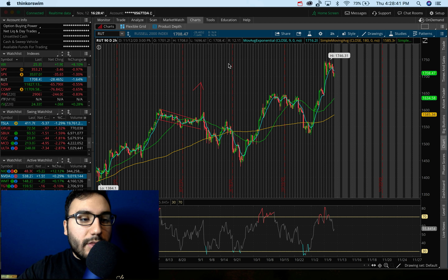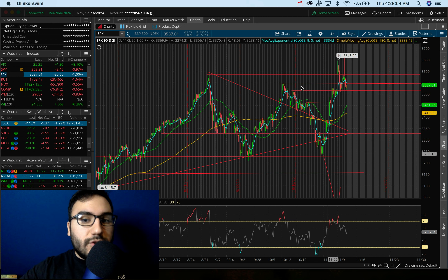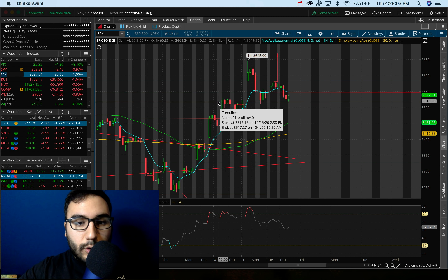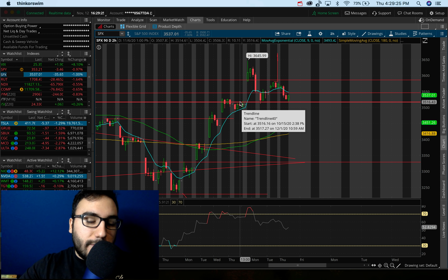S&P down 35 points today. On the two-hour chart, despite this little selling we've been seeing, the S&P 500 is still holding the uptrend. We're holding a very critical point right around 3,500 to 3,530. Notice how the past two or three days, we've been consolidating right over that resistance from back on the 5th and 6th of November. We topped at about 3,530 on the 5th, and about 3,500 to 3,515 on the 6th.